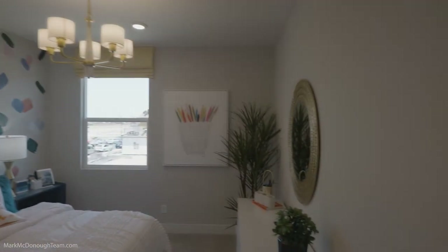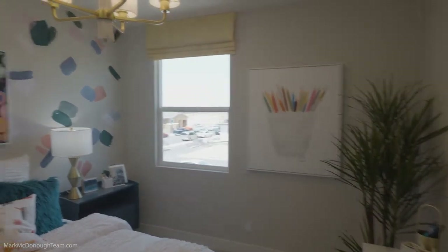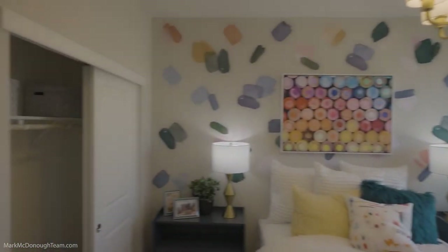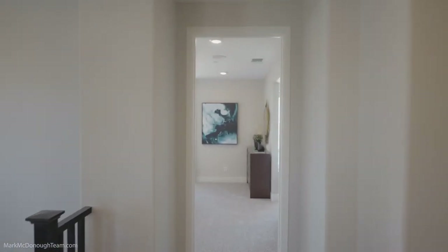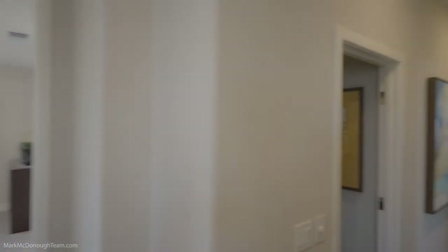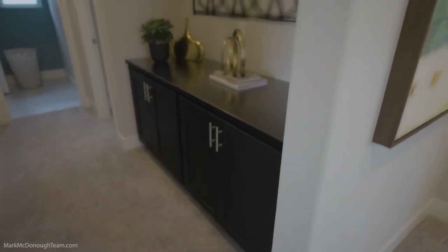Let's go into one of the bedrooms right now. Very roomy — queen size, easy. Slider closet. And then over here you have a nice little area for more storage — super cute.